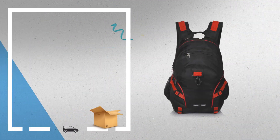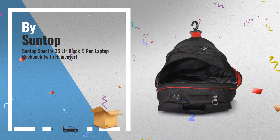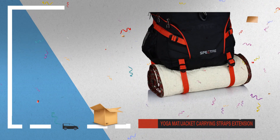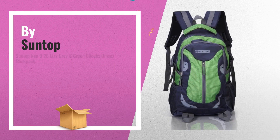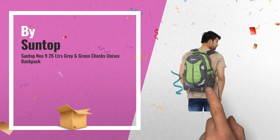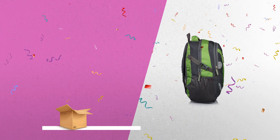Number 7. Number 8: a great deal you shouldn't miss. Number 9.